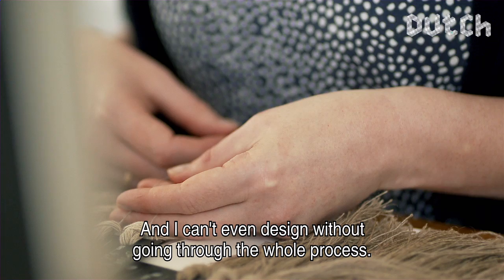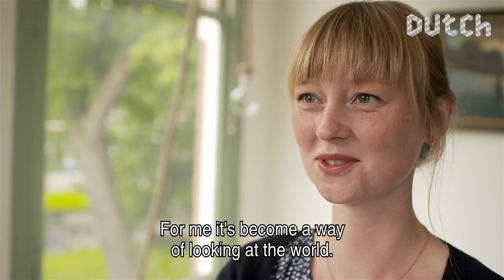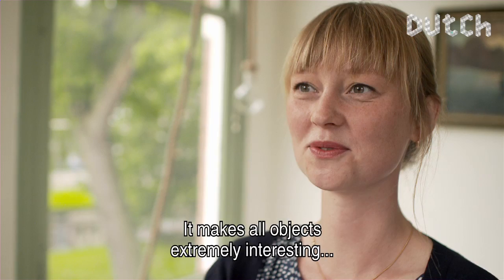I think it's a really nice job to show that process. I can't create without going through that process. It's more like a documentary or a form of journalism — and that's just my work. For me it is also a way to see how the world looks. Because all the objects are very interesting — everything that you hold in your hands has a very nice story.